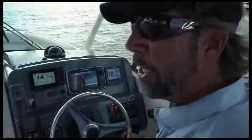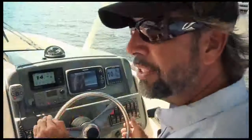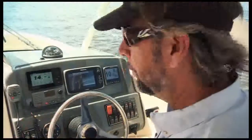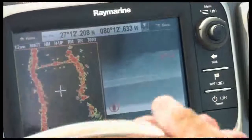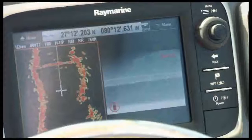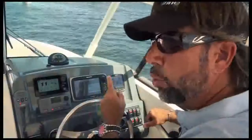you'll have no problem utilizing it when you have a low light situation, albeit fog or an evening hour trip. I can see everything and I'm very confident with my gear. The E7 thermal imaging and radar — put them to work for you.